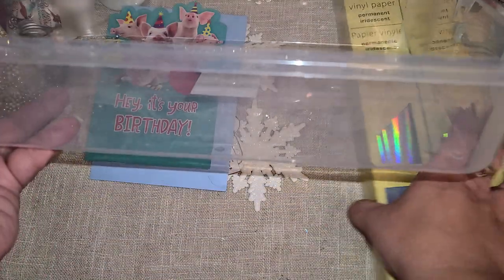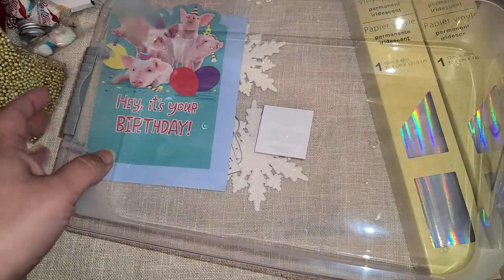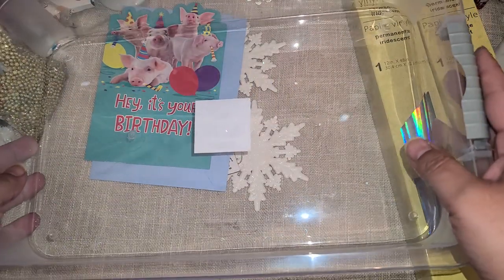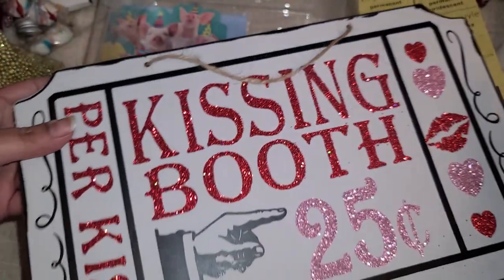I did find these totes — these are the new ones, the shorter style. I picked up two of them in gray, and I'm really excited that I found those.